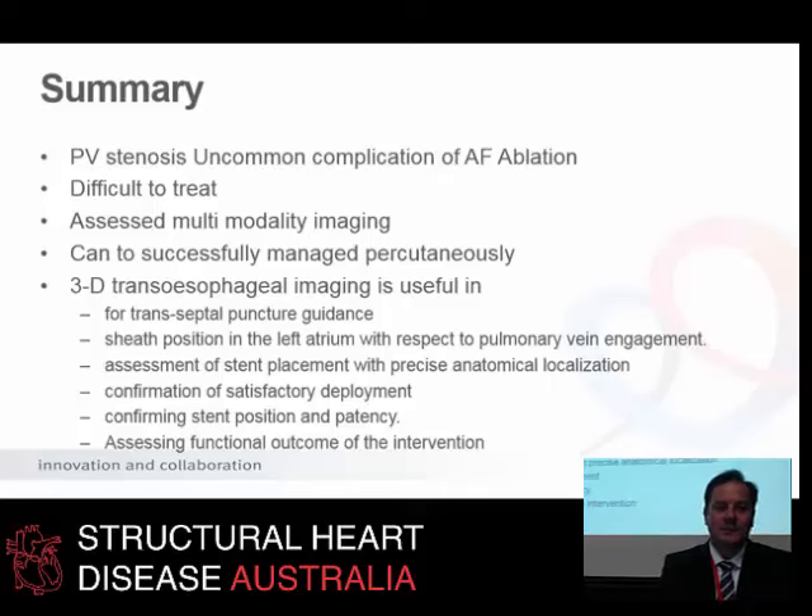In summary: pulmonary vein stenosis is an uncommon complication of AF ablation and it's difficult to treat. There's a lot of value in using multiple modalities of imaging to help assess these patients, because they can be successfully managed percutaneously. Echo in particular is very useful in guiding the intervention and monitoring the results of your percutaneous strategy.